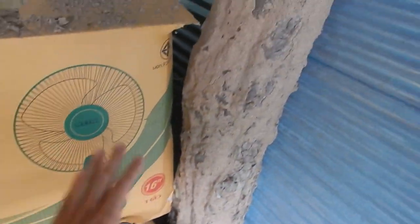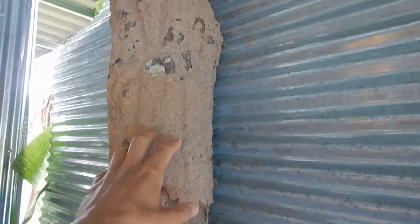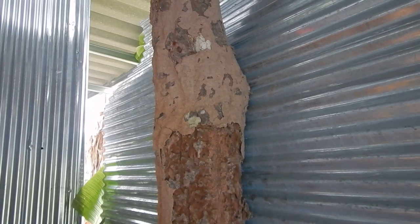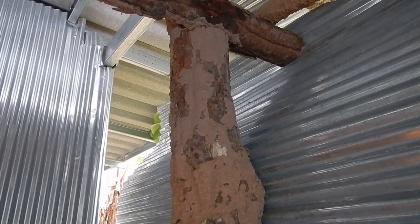Termite damage. We've been away on holiday, so when you come back after a holiday and you see all this, it's pretty scary. But maybe it's only on the surface — hopefully it will not be eaten all the way through.